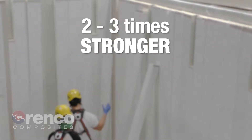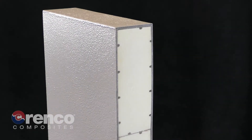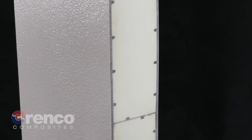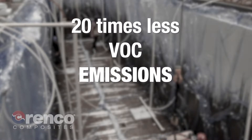In addition to superior strength, vacuum-infused buildings are very rigid, due to the unique structural sandwich core design that also provides integral insulation. Vacuum infusion is also a substantially more environmentally friendly process, providing up to 20 times less VOC emissions compared to typical open-mold processes.